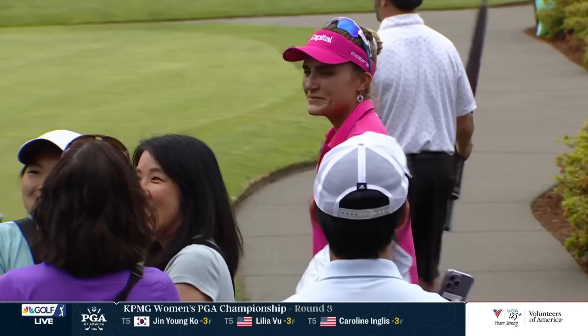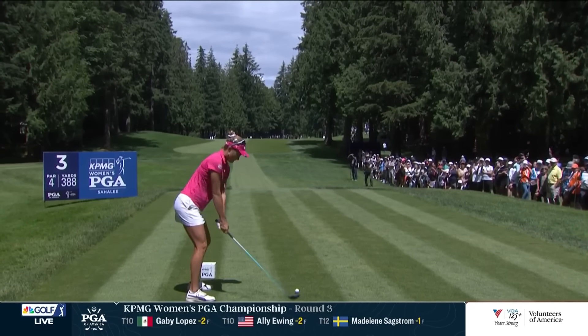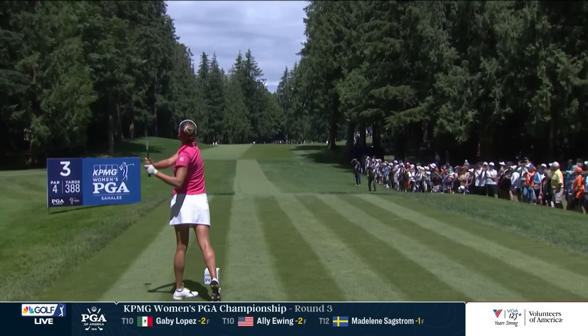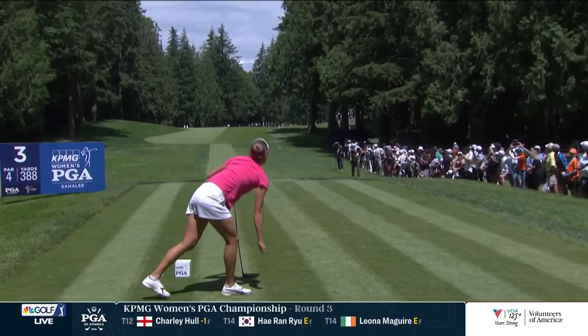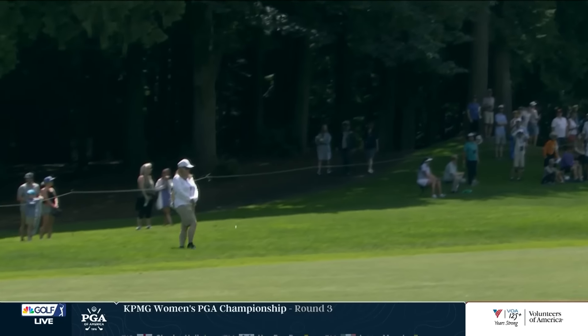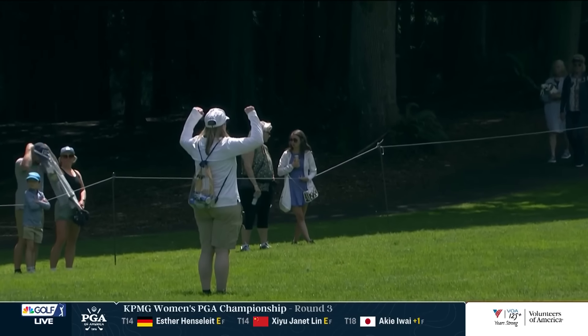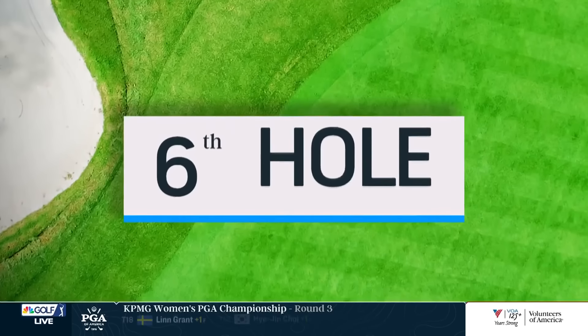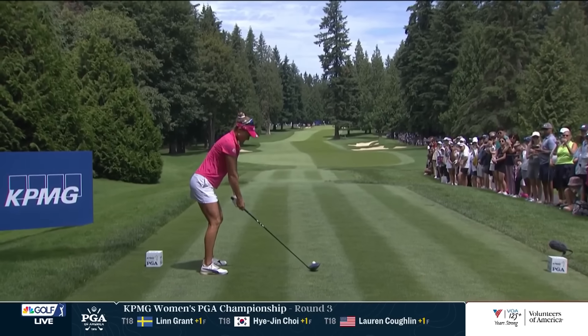She hit 45% of her fairways — that's going to be a big challenge. She's 71st right now in the field in driving accuracy. We see on the third hole, even just with a fairway wood, these fairways are extremely narrow. But when she was finding the rough, it was leading to a lot of bogeys. Third hole, she bogeyed.